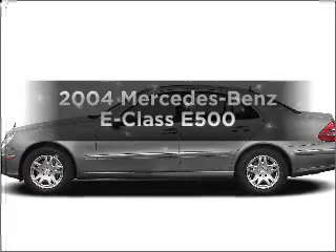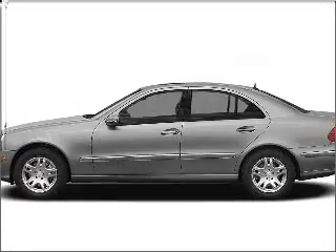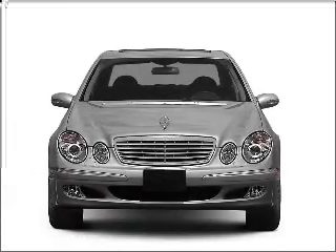Imagine yourself in this 2004 Mercedes-Benz E-Class. If you're looking for an automobile with great attributes, look no further.